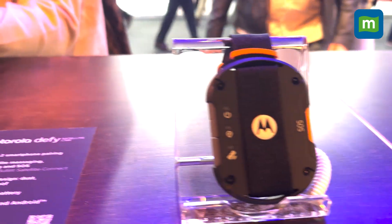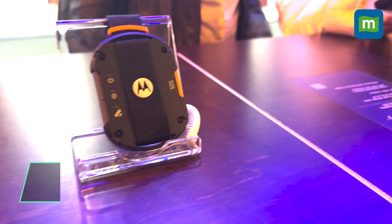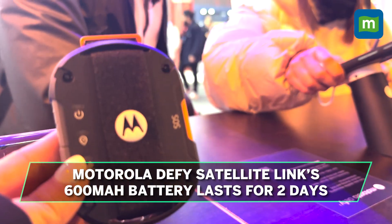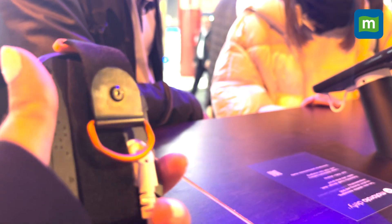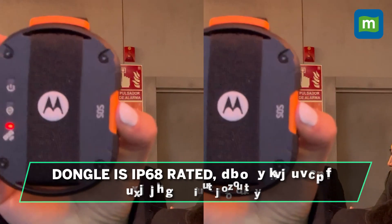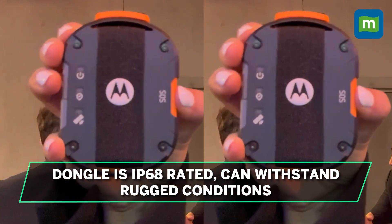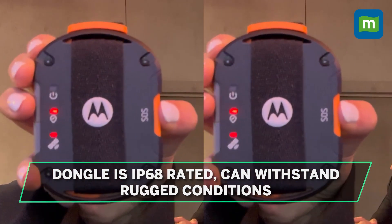Unlike some other solutions, the dongle enables two-way communication so you can receive text messages as well. The DeFi Satellite Link's 600mAh battery allows it to go for a couple of days on a single charge, and it has physical buttons to allow one-button emergency text messages. Powered by a MediaTek chipset, the Motorola DeFi dongle is fully IP68 rated and can withstand rugged outdoor conditions.